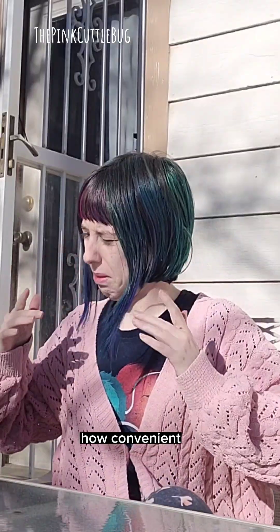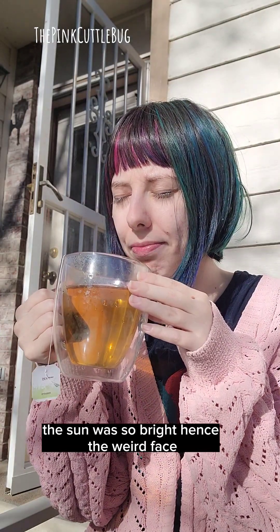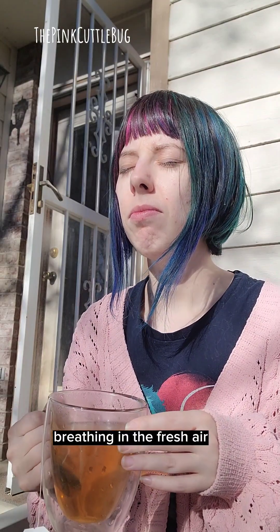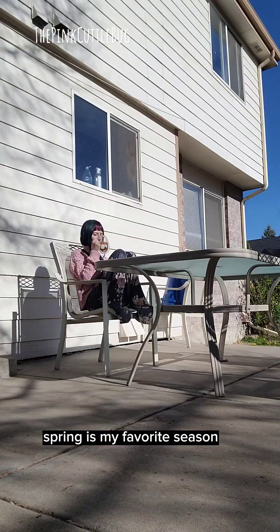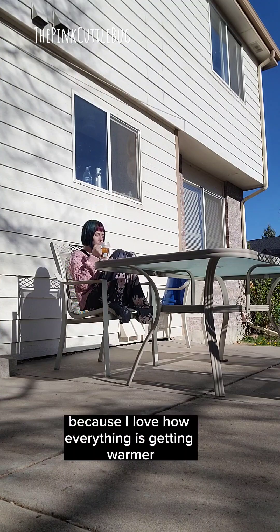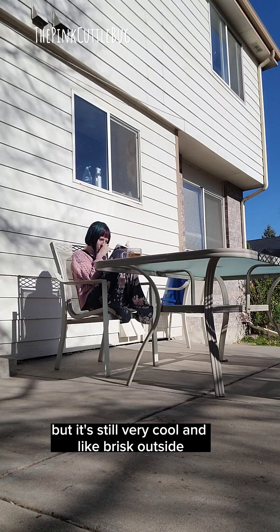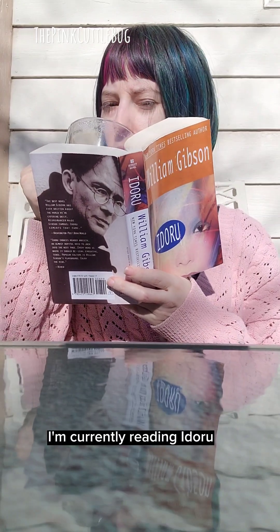My phone happens to already be outside before I am, just filming on its own — how convenient. The sun was so bright, hence the weird face. A sip of tea followed by a deep breath, breathing in the fresh air. Spring is my favorite season because I love how everything is getting warmer but it's still very cool and brisk outside — it's the perfect combo.